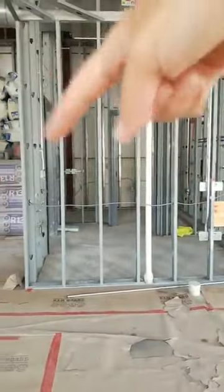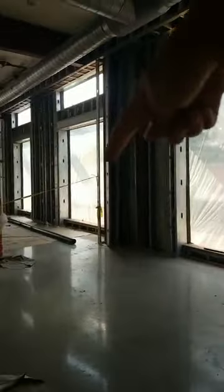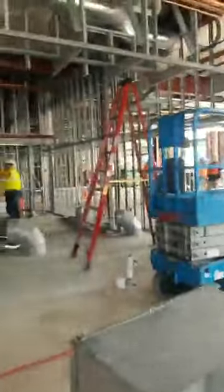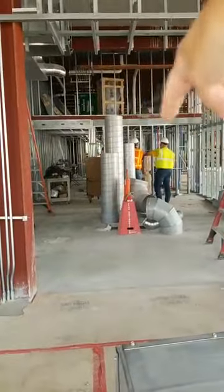Over here there will be a small office space. Beer and wine will be over in this area, and then wellness going to the corner. This area here is where you'll have the cheese and deli counter, and the deli kitchen is back here.